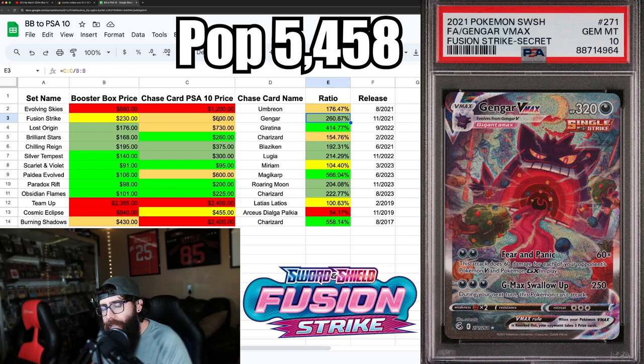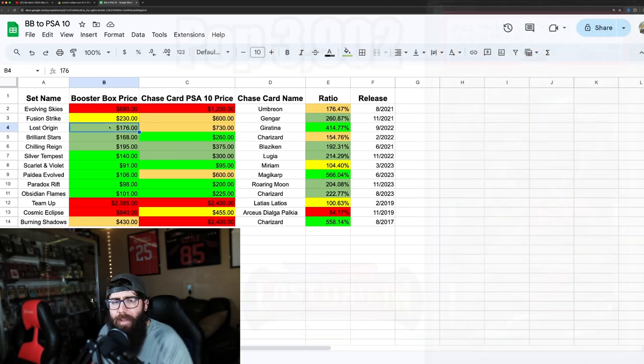The ratio for Fusion Strike is 2.6 times the booster box price for the PSA 10 price, so that's actually still probably a pretty good buy. You've got to take everything into consideration — I still think Evolving Skies is a good buy too, it's going to go up. But for the average person wanting to collect an older set or invest, Fusion Strike is obviously a pretty good buy.